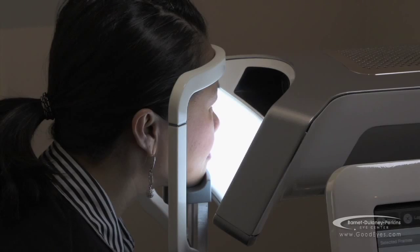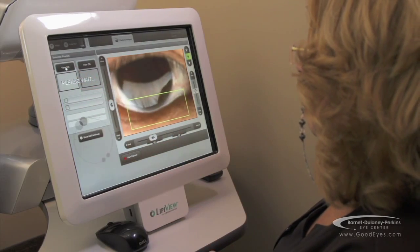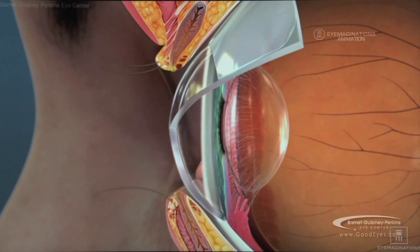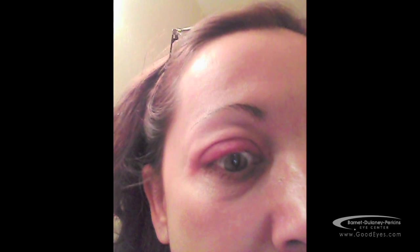When I first saw Tammy, she had these red puffy rings around her eyes — somewhat like a sleepy, what some people would describe as tired eyes. We did the LipiView analysis on her, which let us know that her meibomian glands — the glands along the upper and lower eyelids — were inflamed and not functioning properly, causing the symptoms and the appearance that she had.